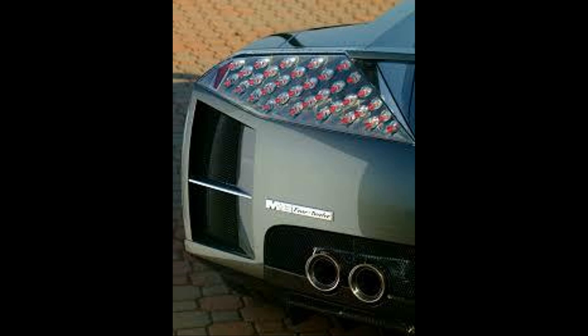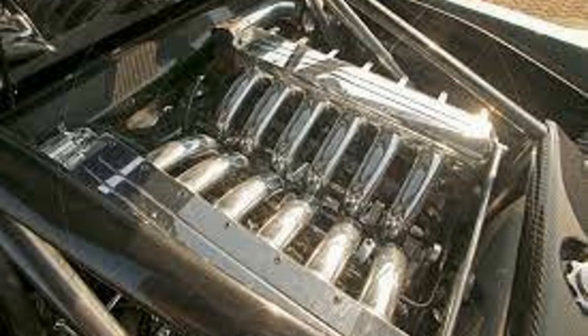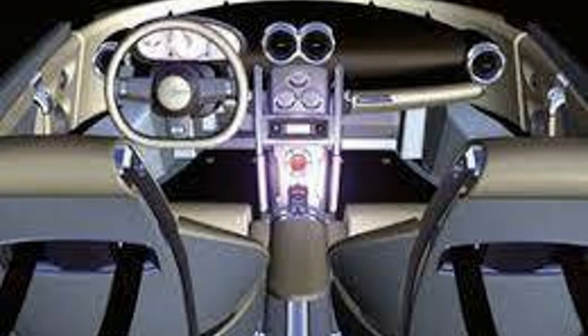Now for the exterior: it has quad exhaust tips, a huge Chrysler wing badge on the bumper, deep hood scoops, scoops on the sides, headlights that sort of look like Lamborghini headlights, lines in the hood, clear taillights, a rear grille, 20-inch 12-spoke rims, and a lot of sharp edges and lines. Inside it has a carbon fiber dashboard, white leather seats and steering wheel, and a glass roof so you can also see the engine.